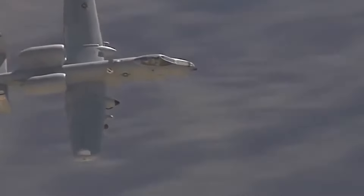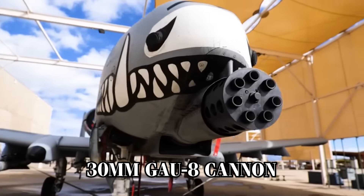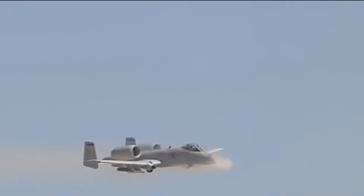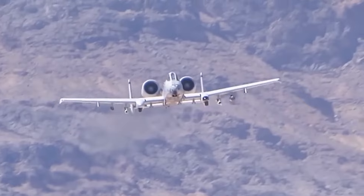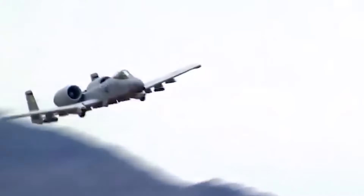Its mission is simple yet vital: to provide direct support to troops on the ground, targeting enemy tanks, vehicles, and fortified positions with pinpoint accuracy. With its armored frame and formidable 30mm GAU-8 Avenger cannon, the Warthog perfectly embodies the U.S. Air Force's vision of an aircraft that can fly low, hit hard, and stay in the fight. For decades, it has consistently proven itself as the go-to aircraft when ground forces need support, and despite the introduction of more advanced jets, the A-10's reputation as a CAS workhorse remains unshaken.